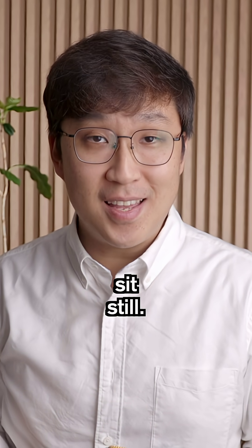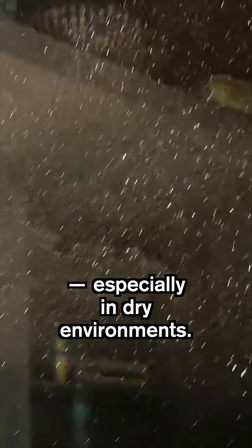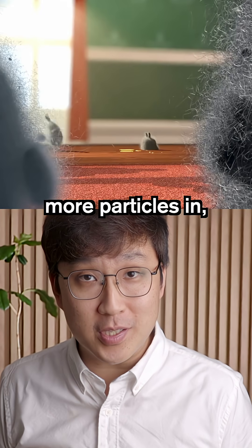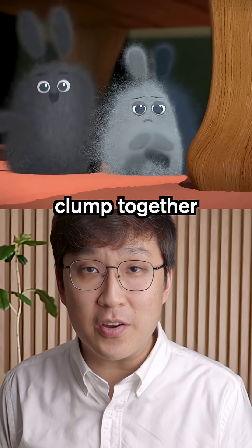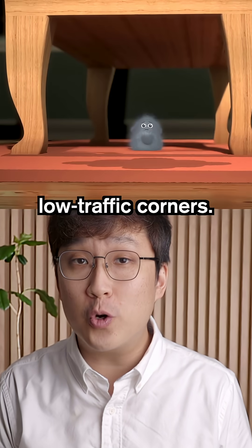But dust doesn't just sit still. As particles move through the air, they build up static electricity, especially in dry environments. That charge pulls more particles in, helping dust clump together into what we call dust bunnies, especially under furniture or in low traffic corners.